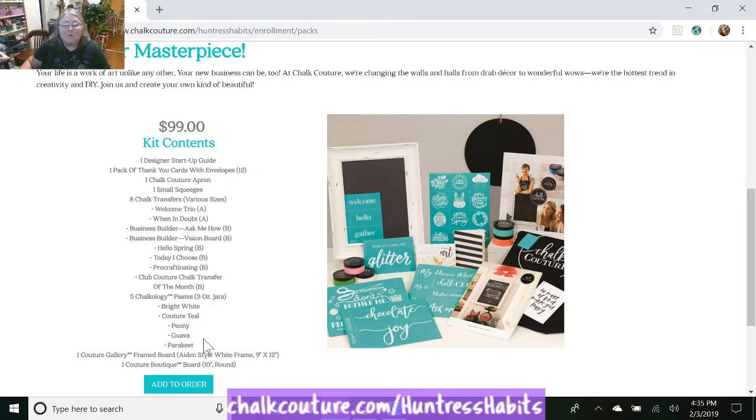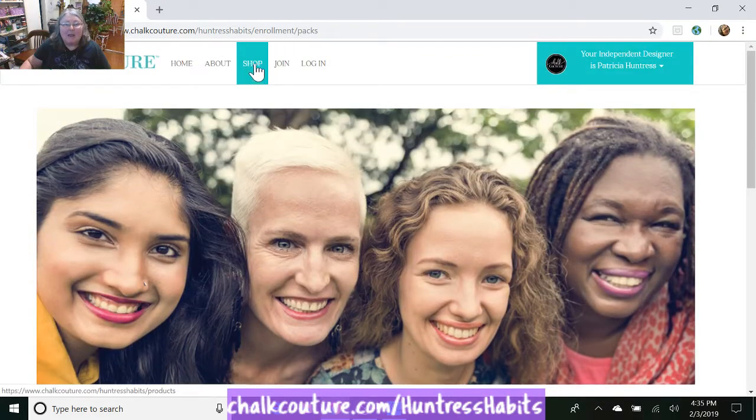And we've got some new paste that comes out tomorrow. So this new kit started February 1st.